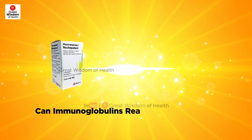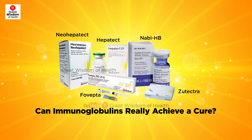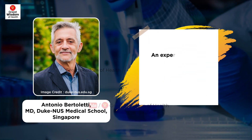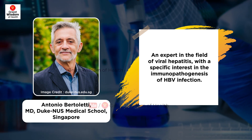This trial is important to understand the effect of immunoglobulins — can immunoglobulins really achieve a cure? Dr. Bertoletti explains: 'I don't think it will achieve cure. I think that patients could become S antigen negative, but it will be just only a mask.'